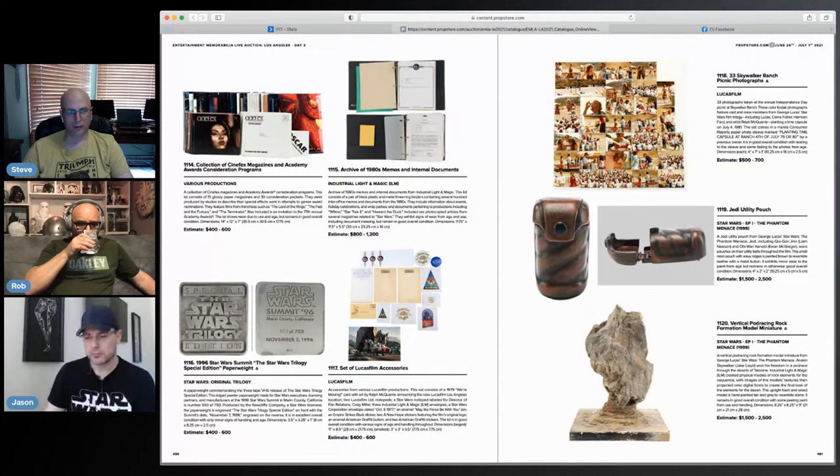There is a McQuarrie drawing over here — it looks like a Star Wars parade. I'm having a little issue zooming in, so I'm going to try to download the catalog.